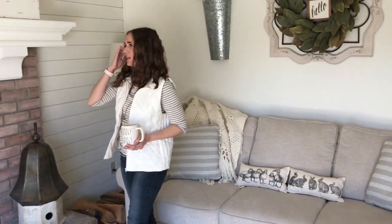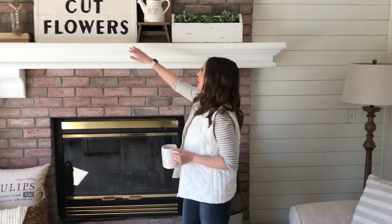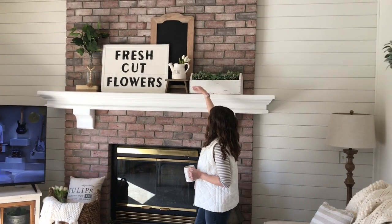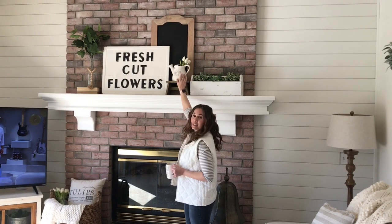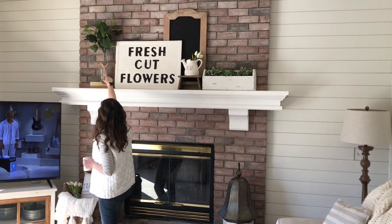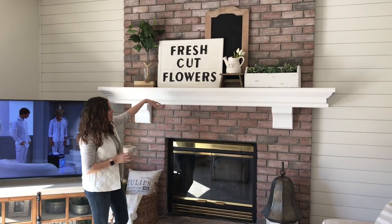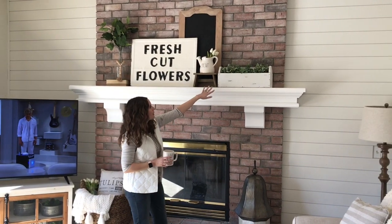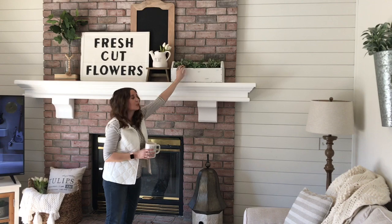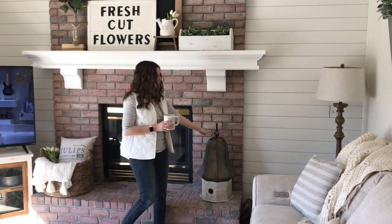Over here on my mantel I have my big fresh cut flower sign from Painted Fox Home, and then from TJ Maxx my Rae Dunn, and then over here this greenery is from Target Hearth and Hand. Then I have some antique books, a little riser, and this is an antique tool box that I just refinished and put a little bit of greenery in from IKEA.